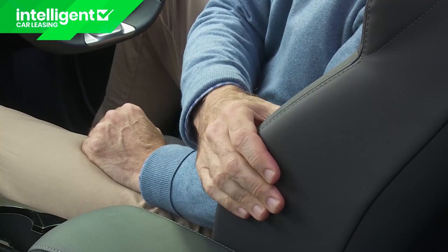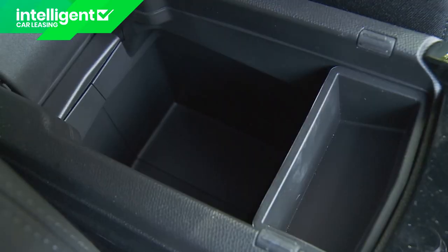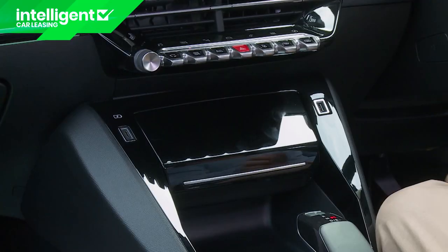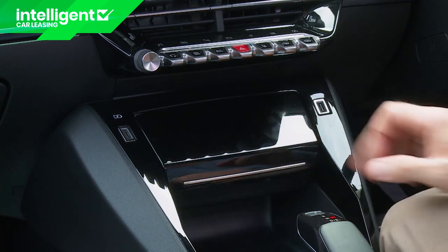The seats are reasonably comfortable, there's nothing much wrong with the ergonomics, and there's a reasonable amount of cabin storage space. There are also plenty of media connectivity points, and on most models you get a wireless charging mat with its own neat lidded compartment.